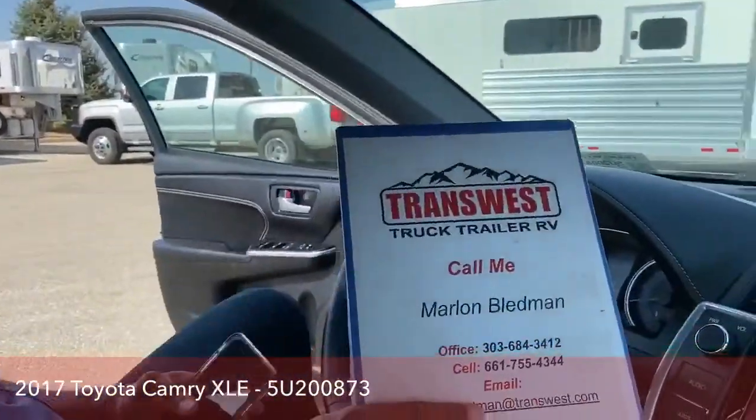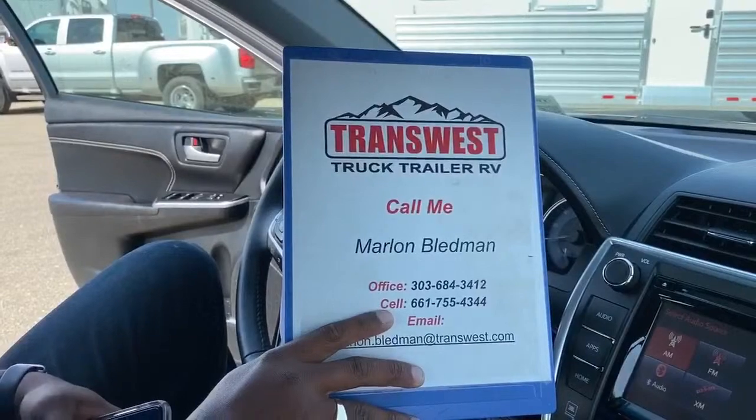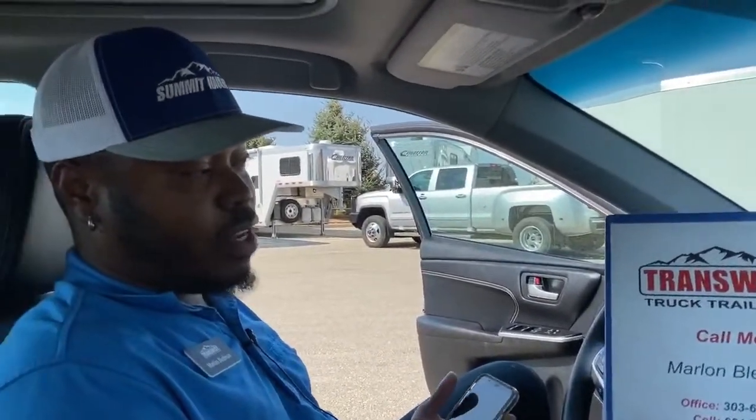If you have any questions, feel free to contact me. This is Marlon Bledman at 303-684-3412, or my cell at 661-755-4344, or email me at marlon.bledman@transwest.com. I'll answer as quickly as I can. Come out and check this vehicle out — it's a very unique vehicle with low mileage for the year, priced very well. Have a wonderful week and I'll see you back here on Friday for another video. Goodbye!